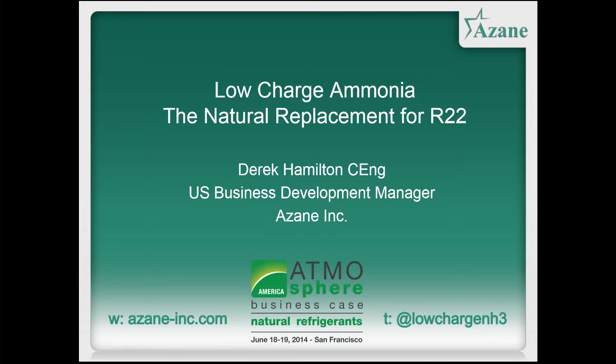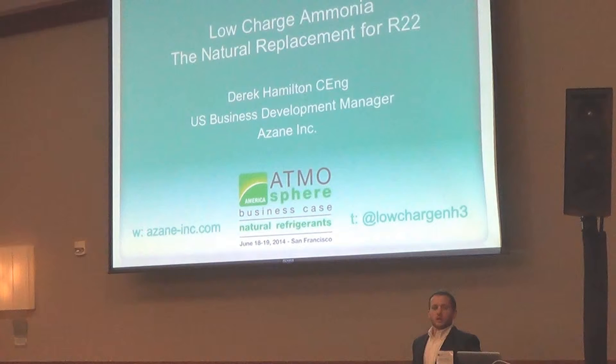A quick introduction for those of you that don't know me. My name is Derek Hamilton. I'm US Business Development Manager with Azane. We are the US subsidiary of Star Refrigeration. We're based out of the UK. We exist in the US to manufacture a range of low-charge air-cooled ammonia packages.